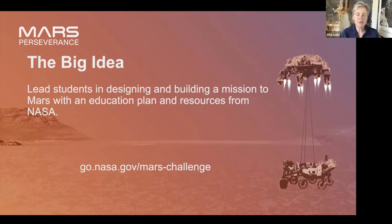The Mission to Mars Student Challenge is something that my team at JPL came up with to help celebrate the Perseverance mission to Mars and encourage students to get involved — kids love the Mars robots and they love to actually get involved themselves. So we created a seven-week program that helps you lead students in designing and building a mission to Mars. The website is go.nasa.gov/mars-challenge. Please go there and check out all of the lessons. Everything that my colleague Lyle is doing today will be found on that page under the last week, which is sample collection.